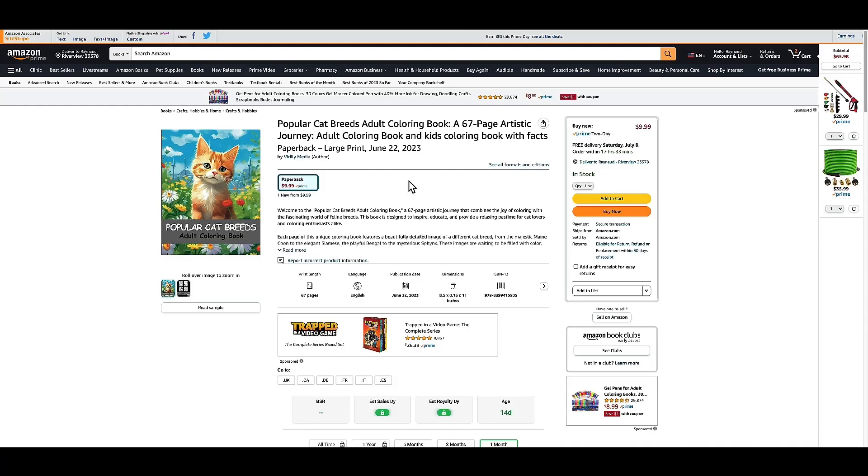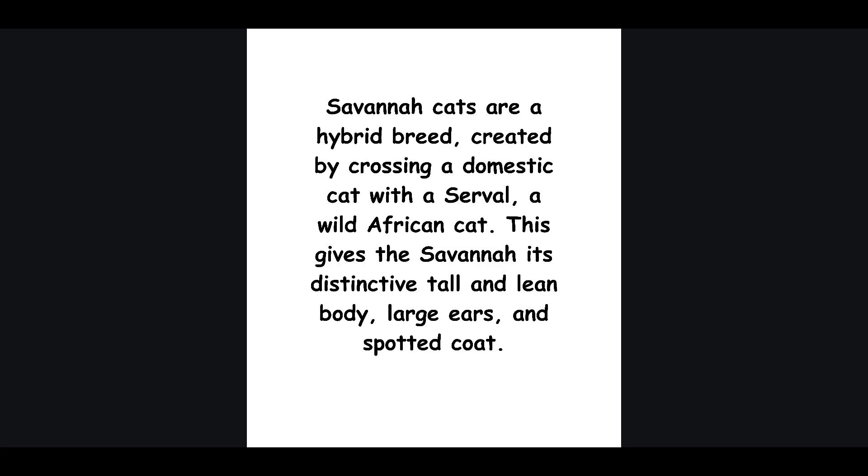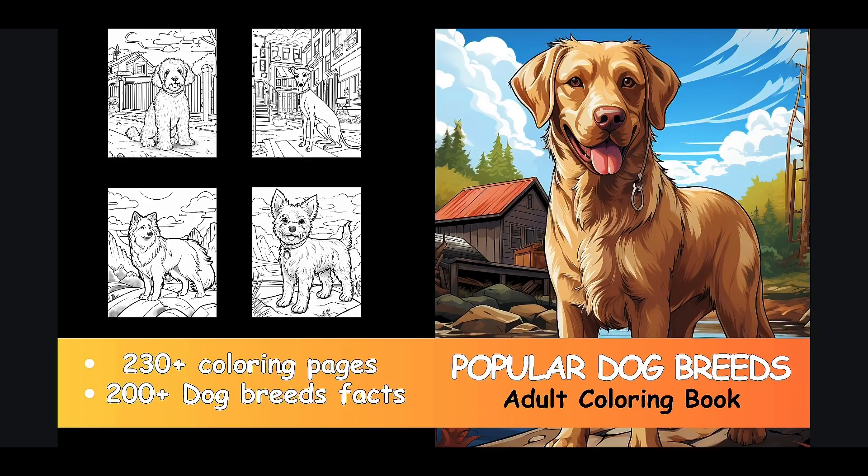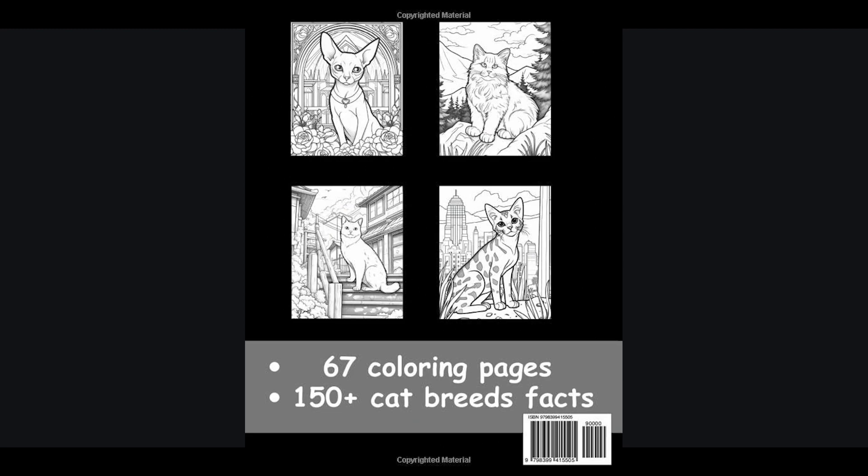Our incredible coloring books are now live on Amazon, and you won't believe the price — just $9.99 each. We currently offer captivating dog and cat versions, and we're expanding our collection to include even more fascinating animal species. Discover over 150 beautiful breeds of cats and dogs to color, accompanied by 150-plus astonishing facts about each breed. Simply click the link in the video description or check the pinned comment to secure your copy now.